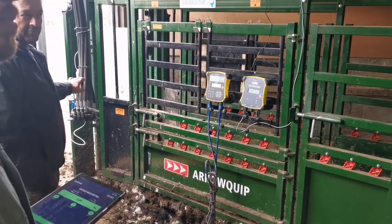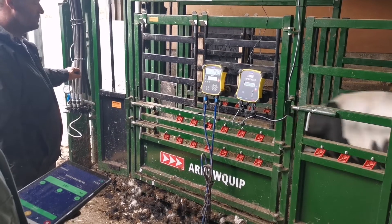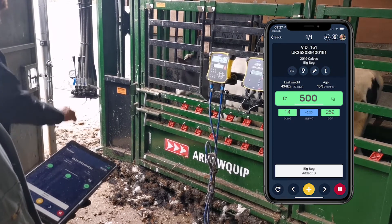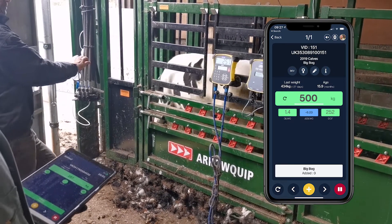We're now down at the crush, weighing my animals using the crush mode tool in the app. Breeder syncs with most true test weigh scales so I can weigh each animal in about 10 seconds. This one's now at 500 kilos with a daily live weight gain of 1.4. Breeder shows me it's one of my high performers with strong growth.